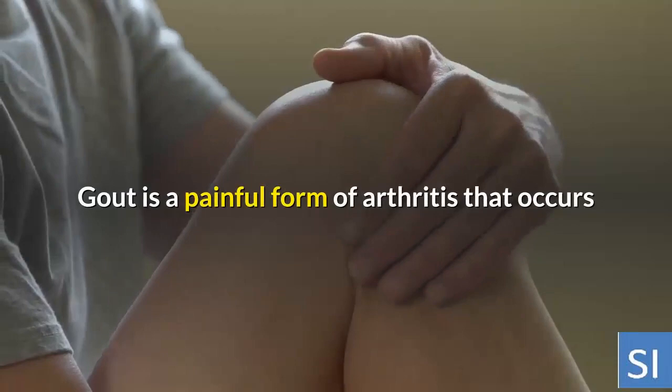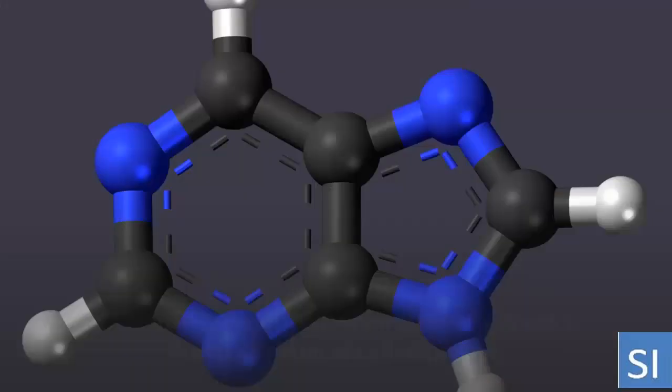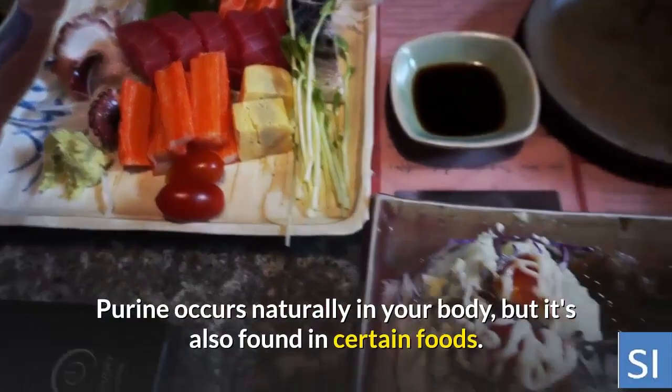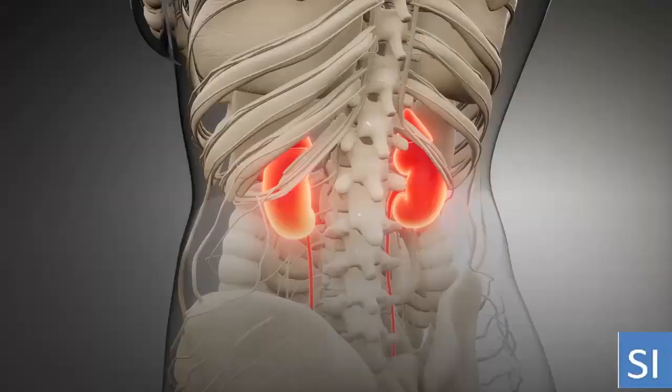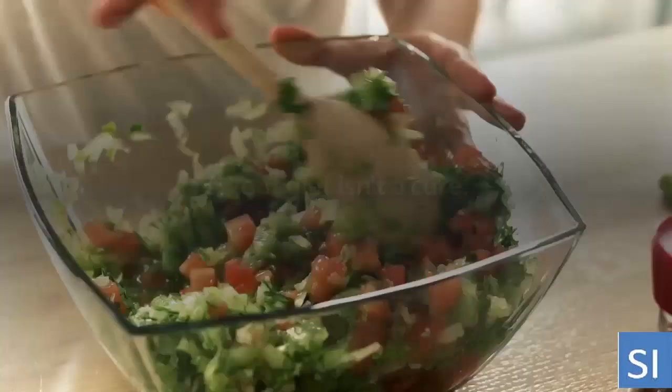Gout is a painful form of arthritis that occurs when high levels of uric acid in the blood cause crystals to form and accumulate in and around a joint. Uric acid is produced when the body breaks down a chemical called purine. Purine occurs naturally in your body, but it's also found in certain foods. Uric acid is eliminated from the body in urine.